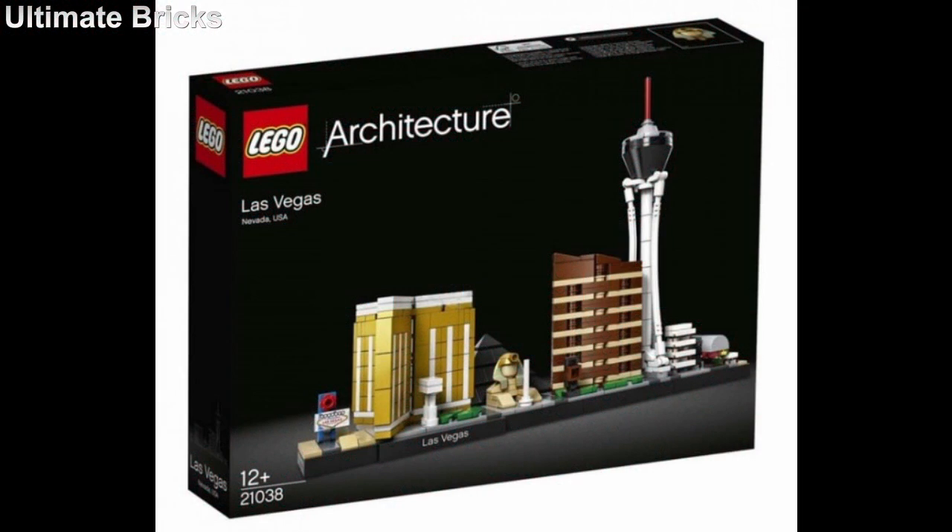Hello everyone, Ultimate Bricks here, and we now have images of the latest LEGO Skyline set. It is Las Vegas, and I think it looks really cool. It's definitely one that people have been speculating on, I think.